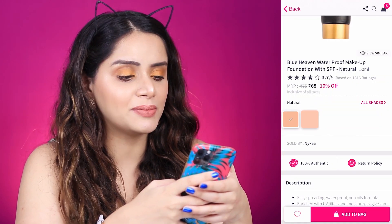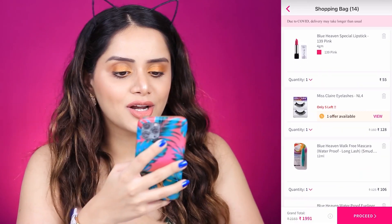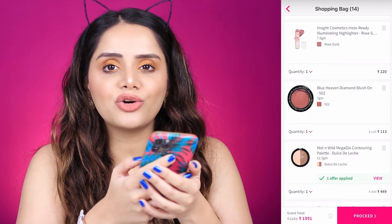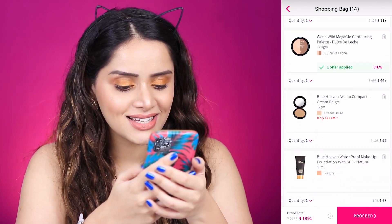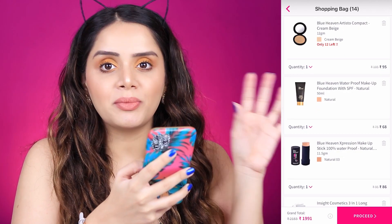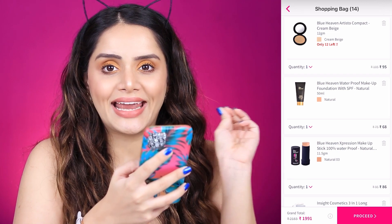I think this is going to be a disaster. The total value of the cart is 1991 rupees — that's under 2000 bucks. There's a hot pink sale going on, but even without it the original cost was 2183 rupees. I even bought a setting spray, a primer, a liner, and an eyeshadow palette. So I'm just going to proceed and place the order.